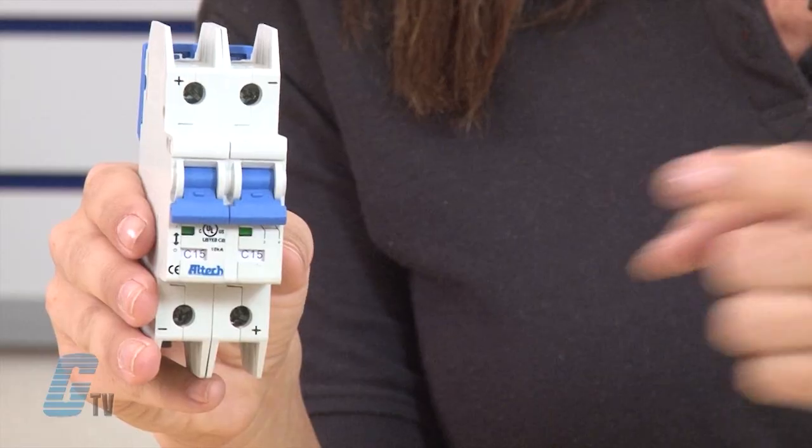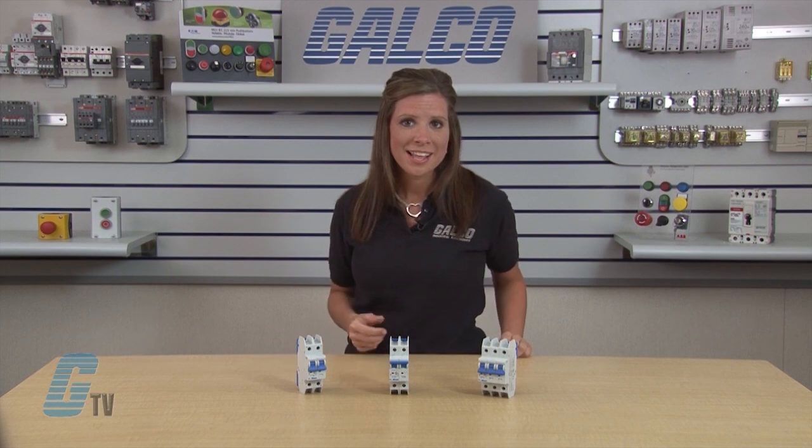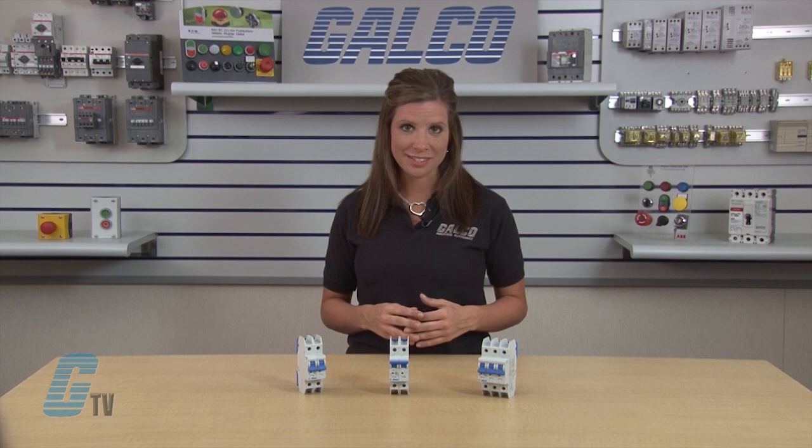They have a positive trip indicator showing if the circuit is on or tripped. The miniature circuit breakers of the series are available in AC and DC versions.